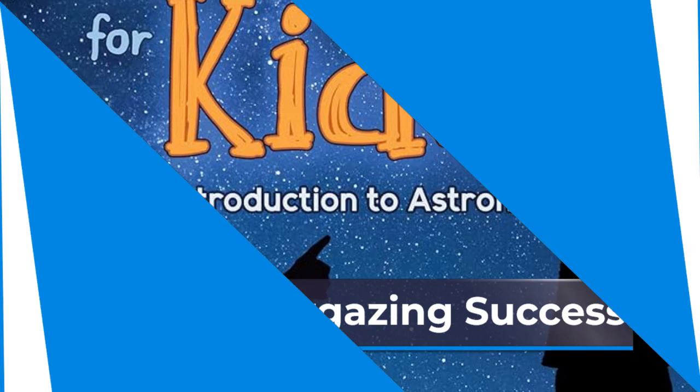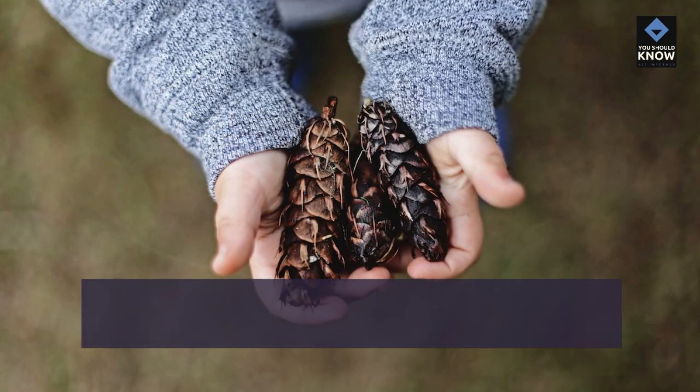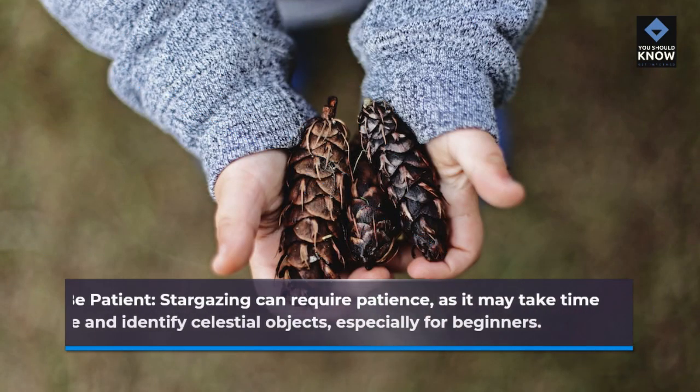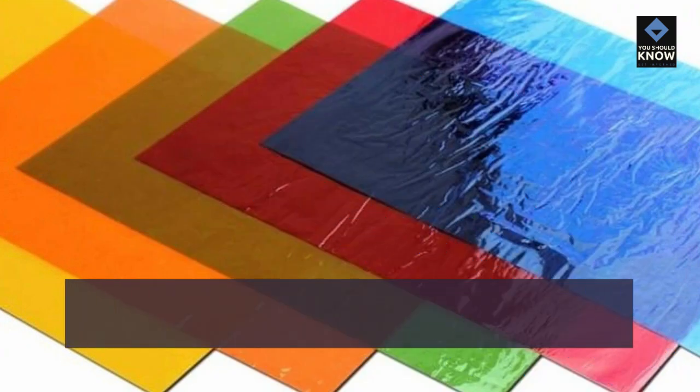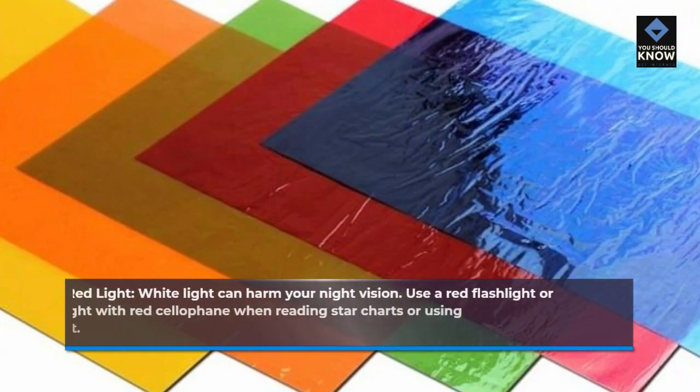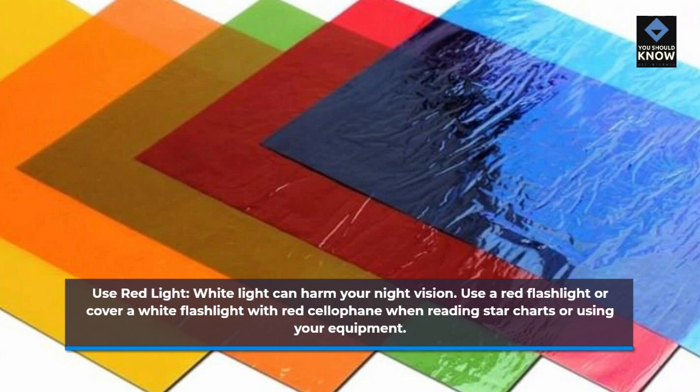Tips for Stargazing Success. Be patient. Stargazing can require patience, as it may take time to locate and identify celestial objects, especially for beginners. Use red light. White light can harm your night vision. Use a red flashlight or cover a white flashlight with red cellophane when reading star charts or using your equipment.